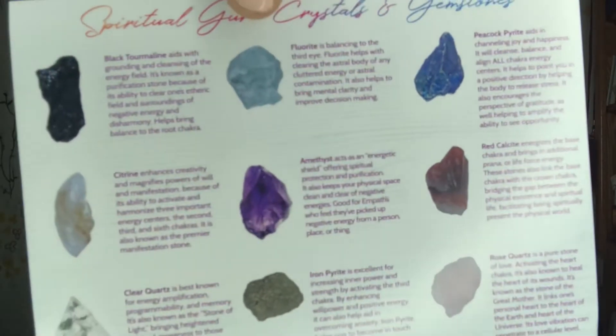Red Calcite energizes the base chakra and brings in additional prana or life force energy. These stones also link the base chakra with the crown chakra, bridging the gap between physical existence and spiritual life, facilitating being spiritually present in the physical world. Rose Quartz is a pure stone of love activating the heart chakra — also known to heal the heart of its wounds. Known as the stone of the great mother, it aligns one's personal heart to the heart of the earth and the universe. Its love vibration can penetrate to a cellular level.